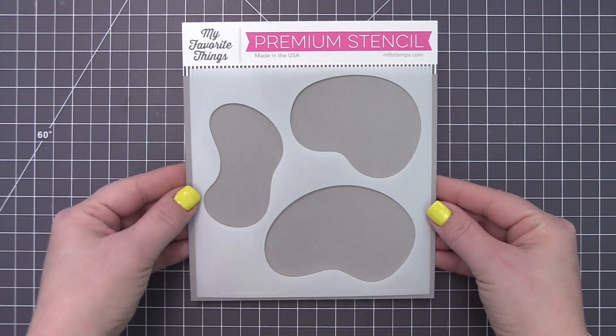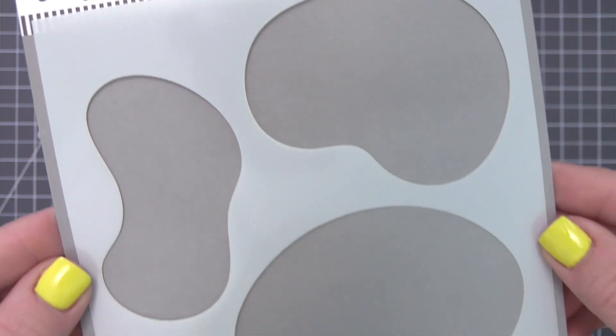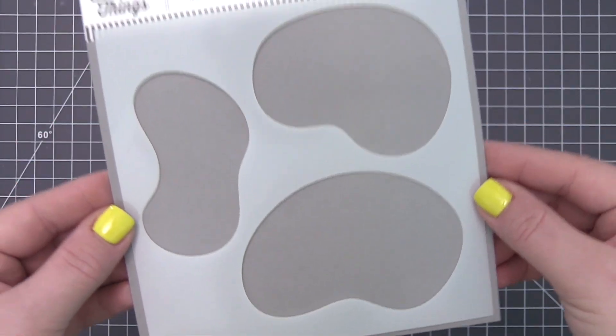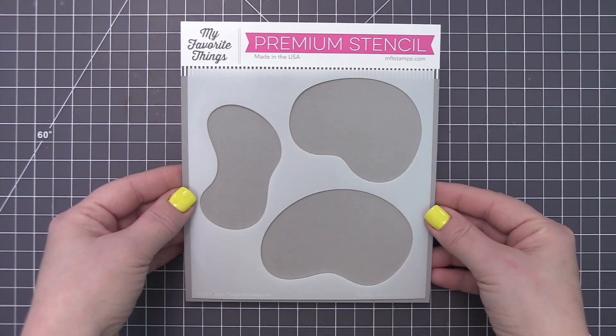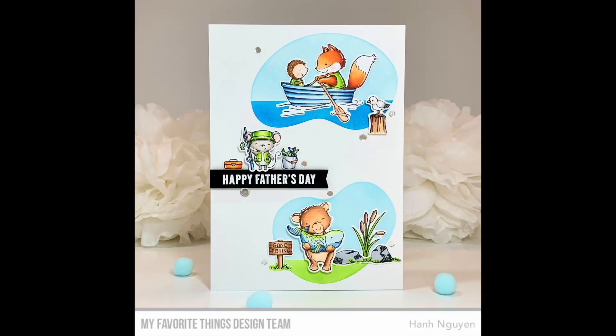With this stencil, you can take your pick of the spots to craft, including pastures for grazing farm animals, ponds for frogs, ducks, and insects to inhabit, or pools for summer relaxation. You could also use these versatile shapes to craft custom patterned panels for your cards and tags.